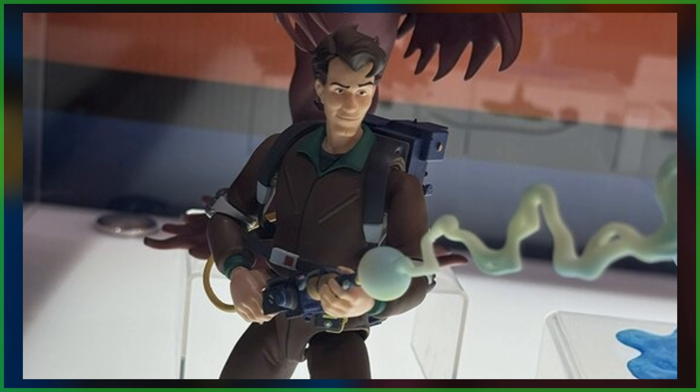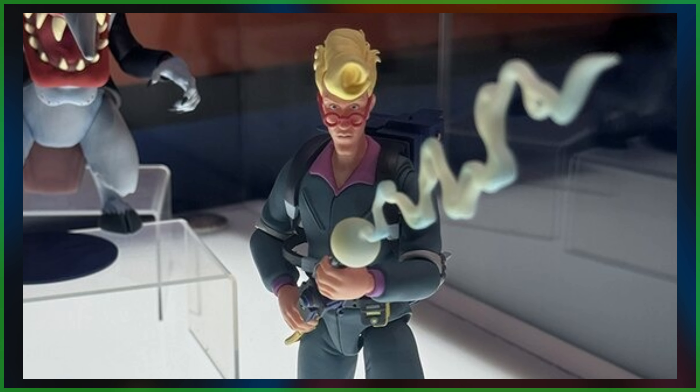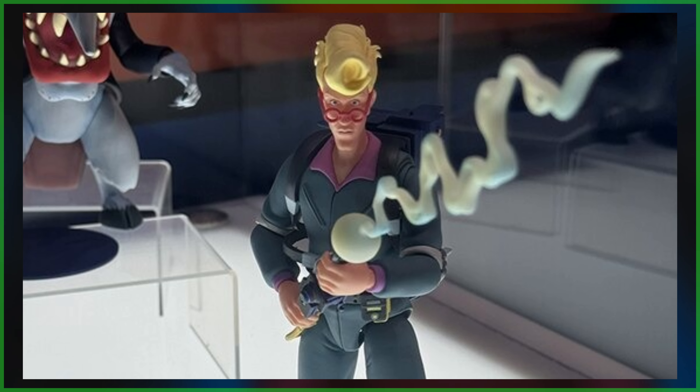And yes, before you start asking, both Ray Stantz and Winston Zeddemore will follow. Which ghost would you like to see them packed with? Comment down below and let us know.